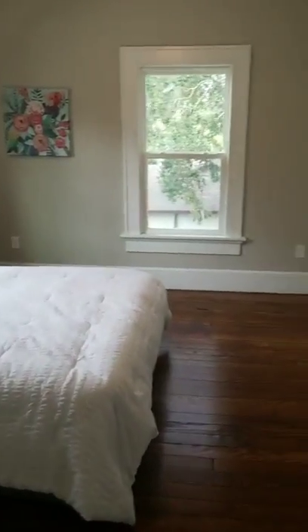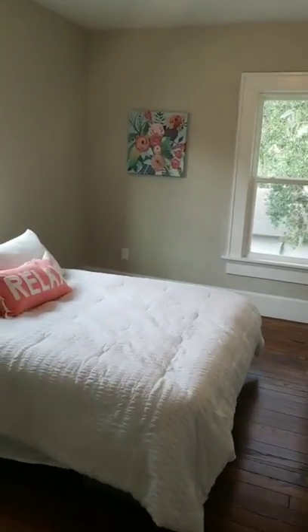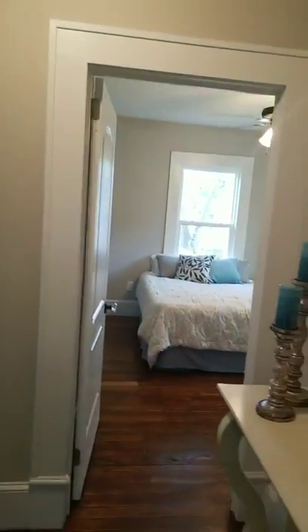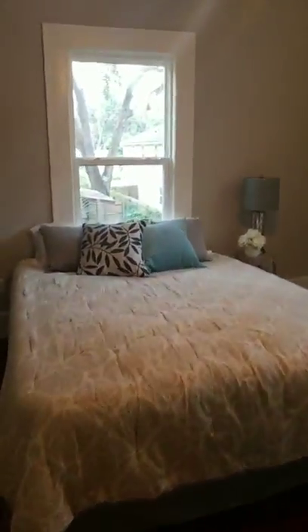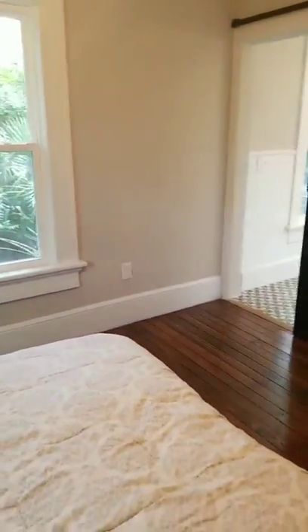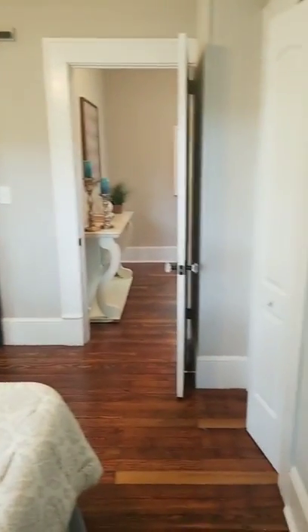There's the second bedroom — lots of space in here. It actually has an attic space that spans the entire house, and there's enough room to convert it into additional living space. Some people have done that — you could make it a fourth bedroom or a den-type area, which is pretty neat.